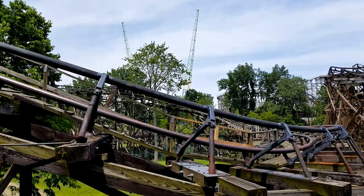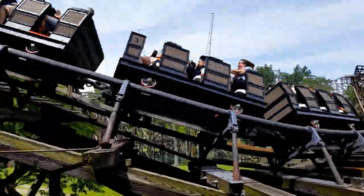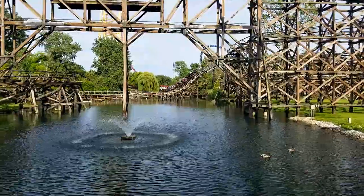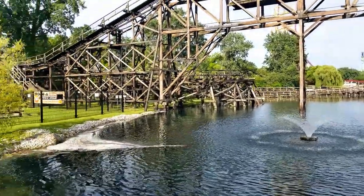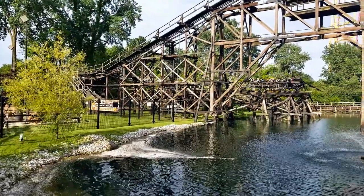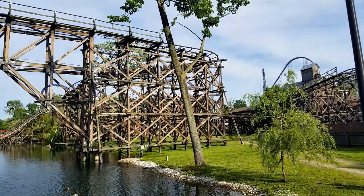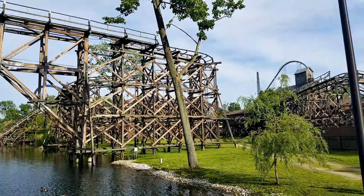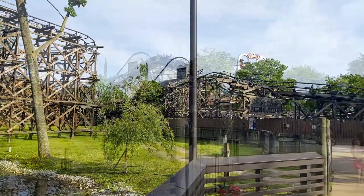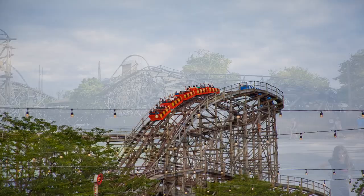Moving right on over to yet another family coaster, we have Cedar Creek Mine Ride. This coaster is a classic Arrow mine coaster, which once again has some nostalgia to it. As just mentioned, this is one of their other family coasters in the park, so if Cedar Point were to remove it, I'd see them only replacing it with another family coaster. I think one of those Gerstlauer modern mine coasters like Fire Chaser Express would fit in perfectly here. This ride is a little rough, but nothing overly painful — it's just kind of boring to be honest. It's a family ride, but maybe the park could do a little bit more with theming or something.